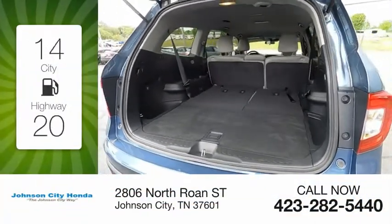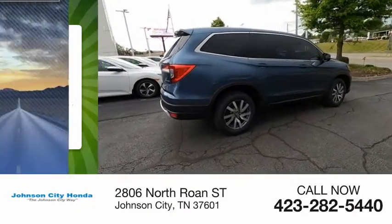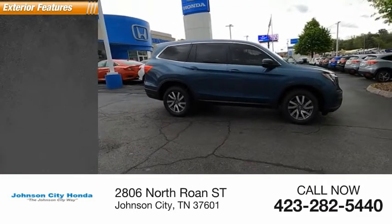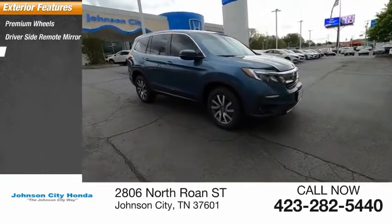Great fuel efficiency saves you money by requiring fewer trips to the gas station. This vehicle has less than 45,000 miles. Here are some of this vehicle's great options: premium wheels, driver's side remote mirror, interval wipers.